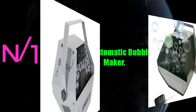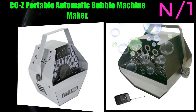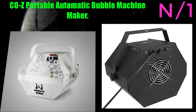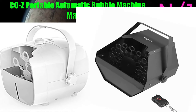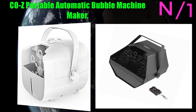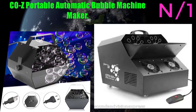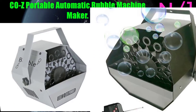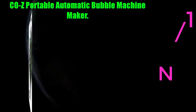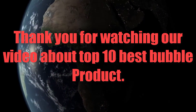Number 1: the Cozy Portable Automatic Bubble Machine Maker. Durable and portable with a solid lightweight metal casing, it is convenient for both indoor and outdoor use. Comes with an easy-to-fill chamber holding 0.75 liters (0.2 gallons) of liquid. Great for kids' parties, weddings, and celebrations.